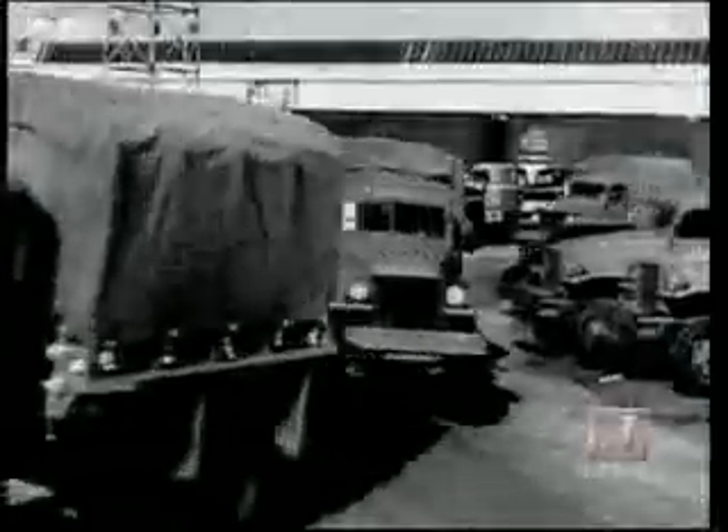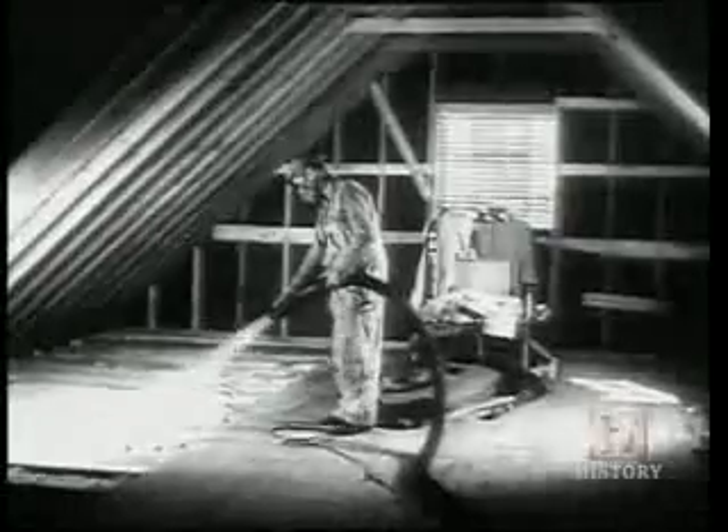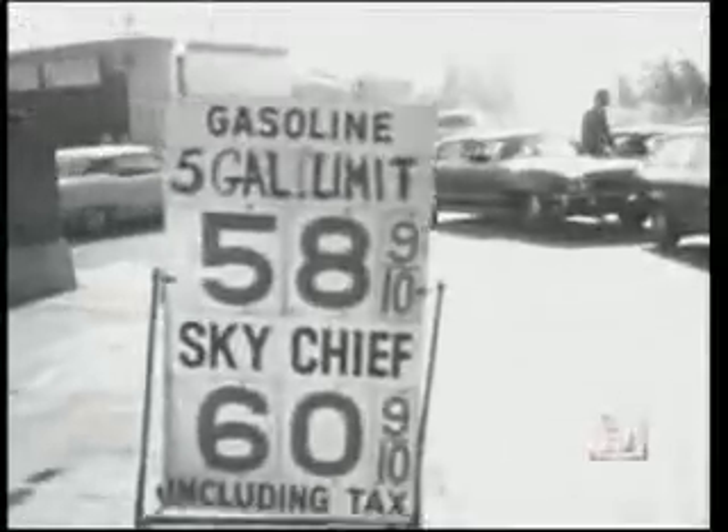The use of building insulation was first made mandatory in the United States during World War II to conserve fuel for the war effort. All of a sudden, there was a need to be more concerned about conserving energy resources, whether oil or gasoline, and because of that, they looked at better applications of insulation. That same example was driven home in the 70s, when people reacted to rising oil, gas, and energy prices. The 1970s saw the advent of the idea of the super-insulated home.